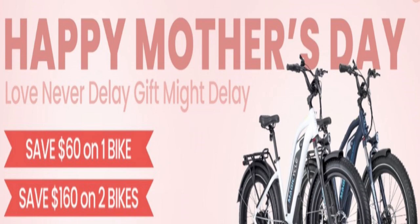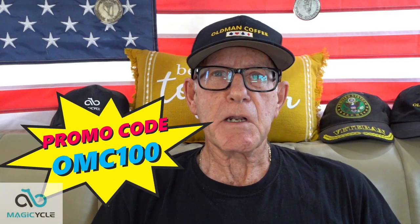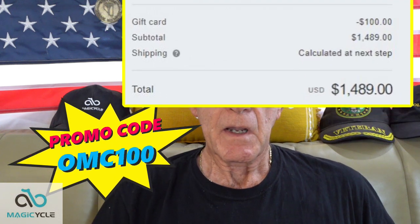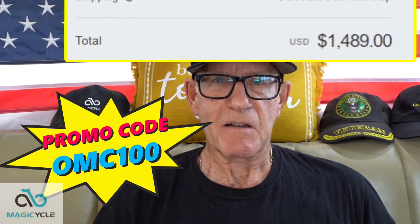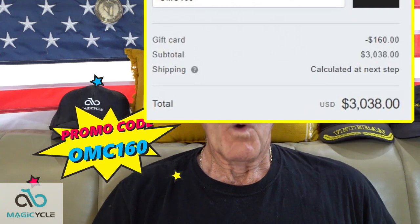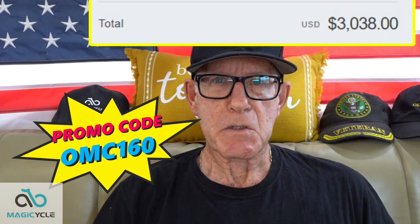Magicycle is holding a Mother's Day special on their bikes and also a spring combo special. For the Mother's Day special, if you're looking to buy one bike, you can enter the code OMC100 and get a $100 discount. And if you're looking for two bikes, you can enter the code OMC160 and get $160 off the purchase of the two bikes.